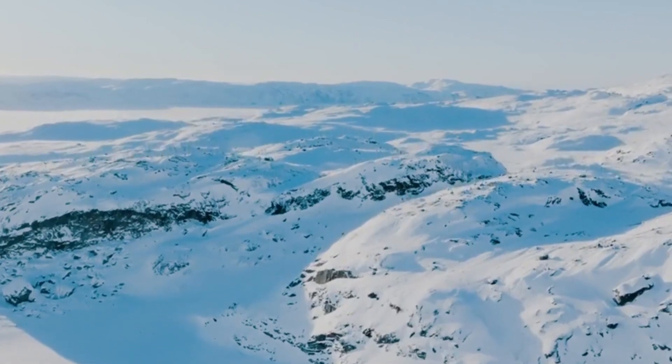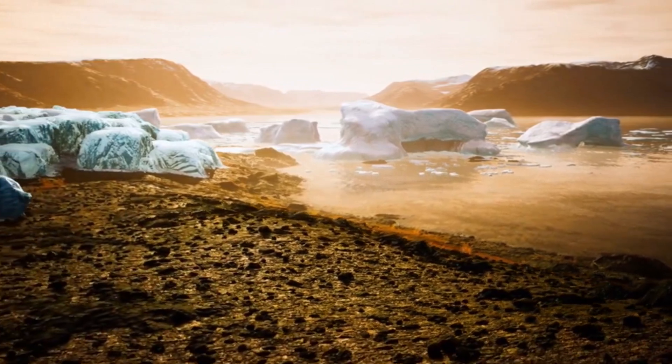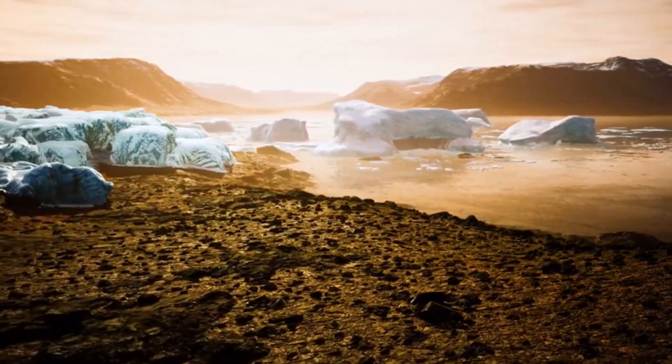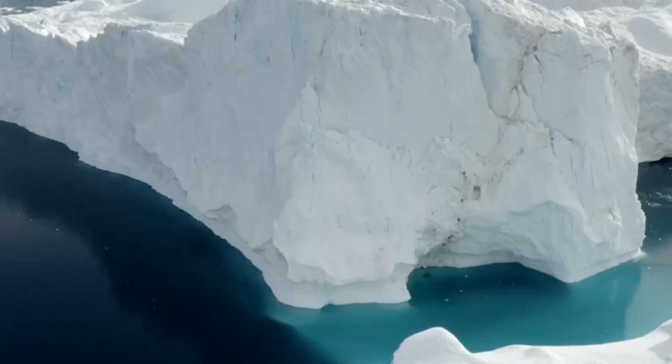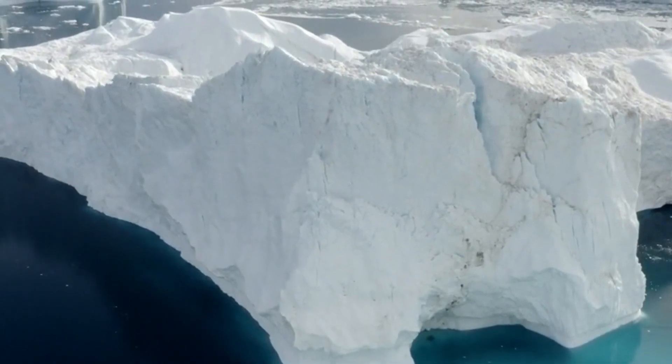The dark patches appearing on Greenland's ice sheet are far from ordinary. Every summer, areas of the ice, which are typically bright white, shift into a murky gray. This phenomenon, known as the dark zone, mystified researchers for a long time. Only after extensive studies did scientists begin to uncover the underlying causes behind this strange transformation.